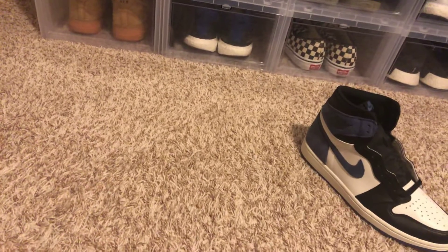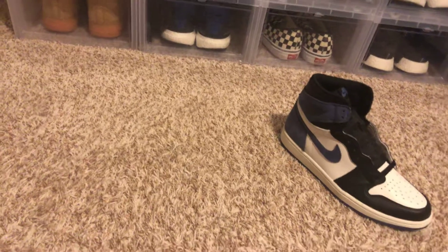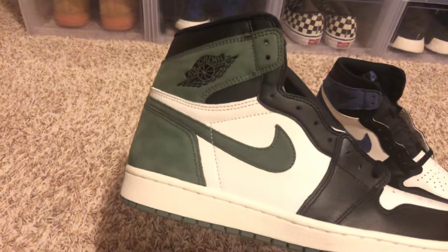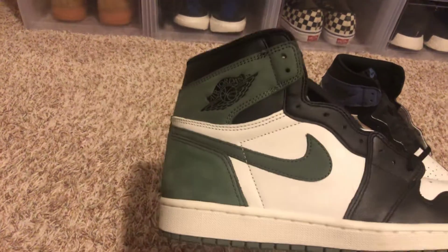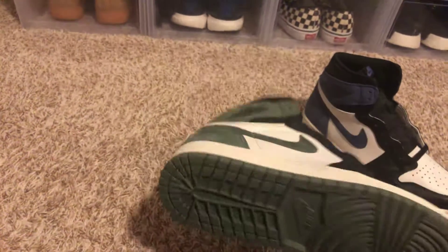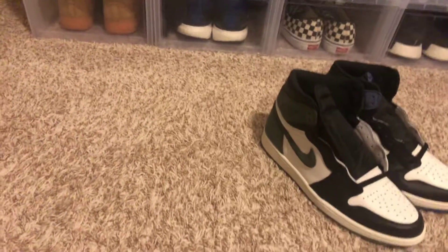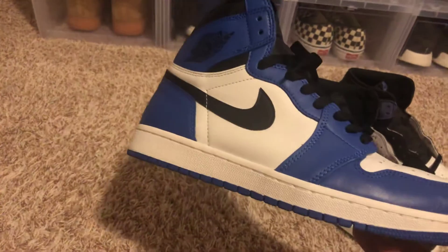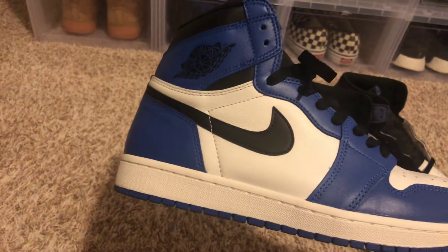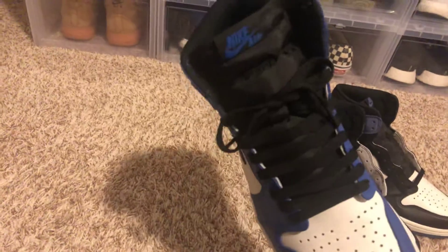I know you guys have different opinions — it varies from person to person — but this is my personal top 10. And the next one is the Clay Greens right here. Love green, but this green is kind of dull. Same thing as the Blue Moons — it has leather, except for the suede in the back and the swoosh. And yep, that's number 9. Number 8 is the Game Royals right here. Really dope colorway. People customize this and make it into Fragments. A lot of people did. And this is my number 8.